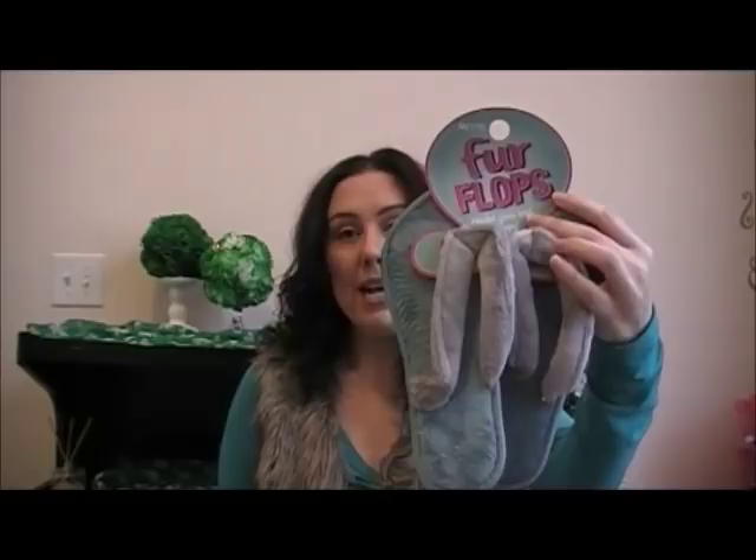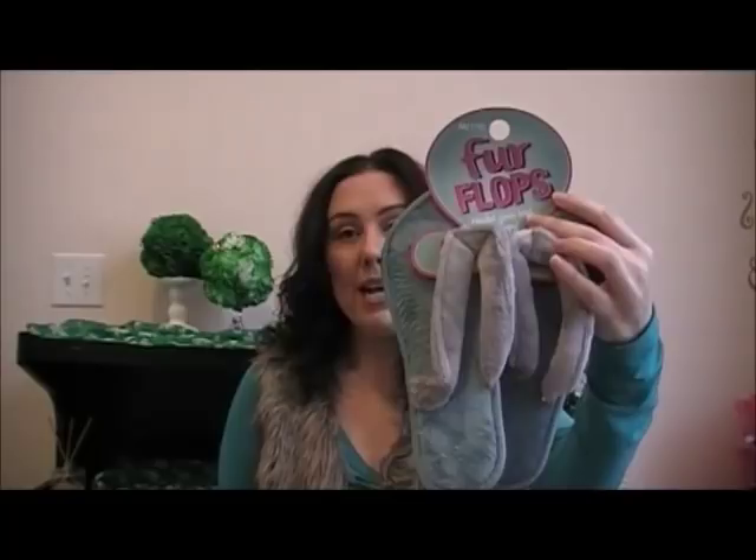I got some fur flops — I got them in gray and neon green. I really love those. Those are really cute.